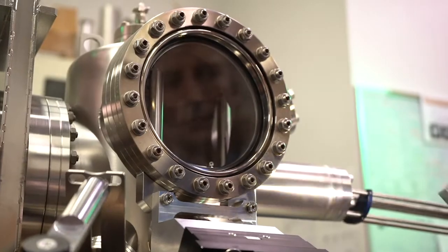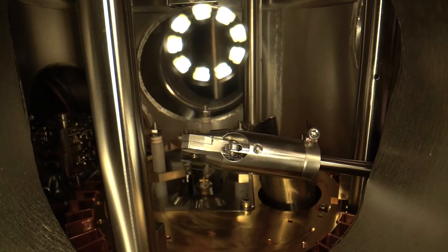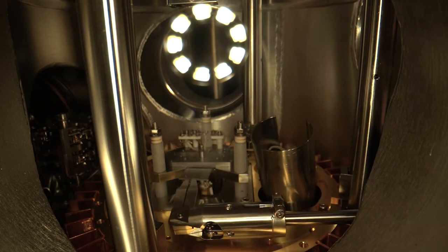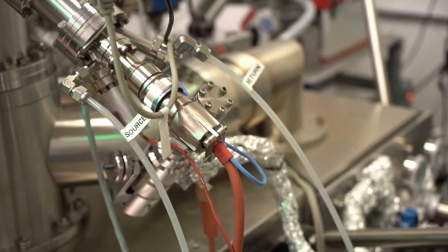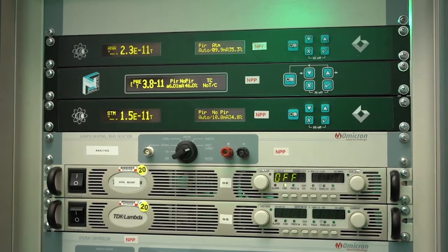Everything that we do is within an ultra-high vacuum system. We need to make sure that the atoms and molecules that we're working with are the only things that are interacting. The pressures within that system are lower than what you would find outside the International Space Station.